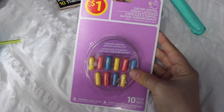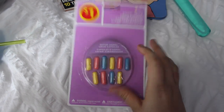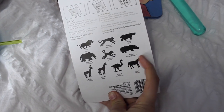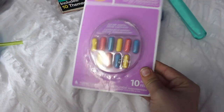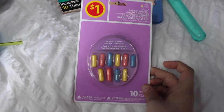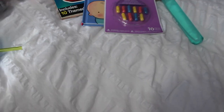I got this from Walmart — it was a buck — and these are Safari Animal Grow Capsules. I thought it would be a really cool thing. Apparently you put them in water and they grow into different animals. I thought it would be a cool little experiment. He's at the age where maybe he'll get excited and understand that, so for a dollar it couldn't go wrong.